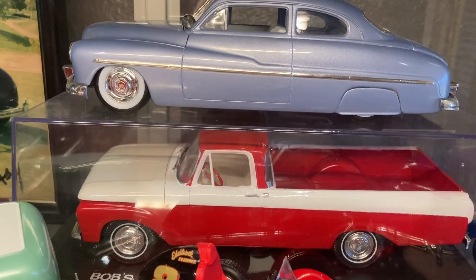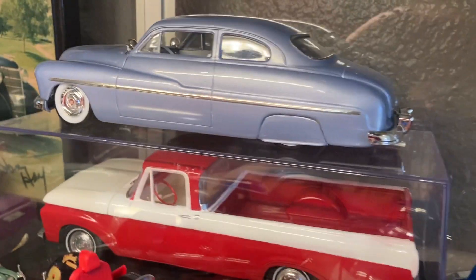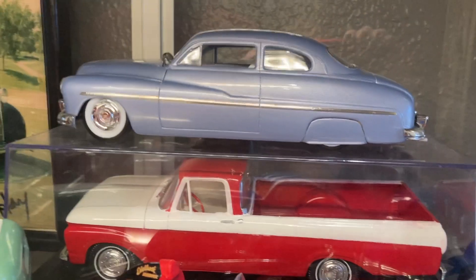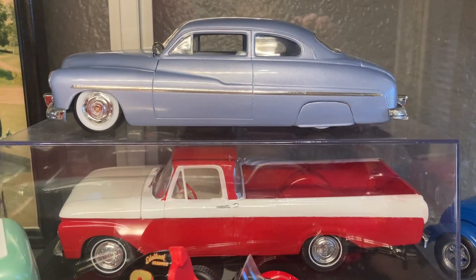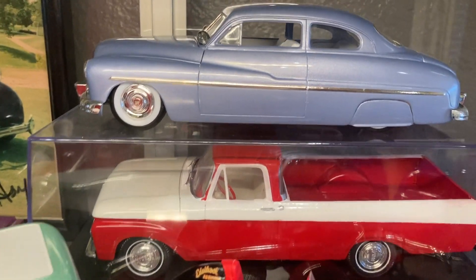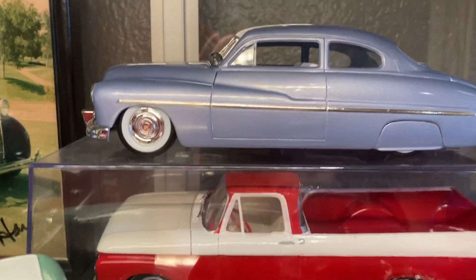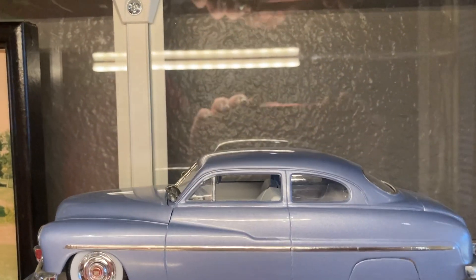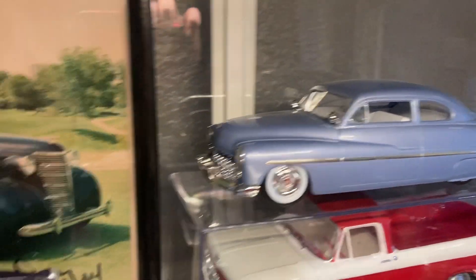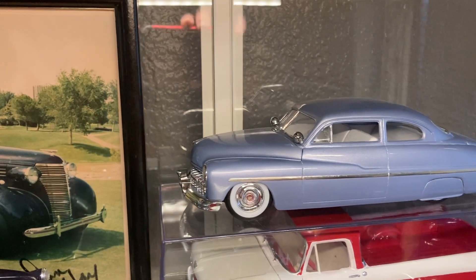To the right is a red and white '61 Ford pickup. I built that for my grandfather 25 or 30 years ago because he bought one of those brand new, and I wanted to build him a model of his truck. When he passed away in 2006 I got it back. He bought that truck brand new in real life and you always remember it.